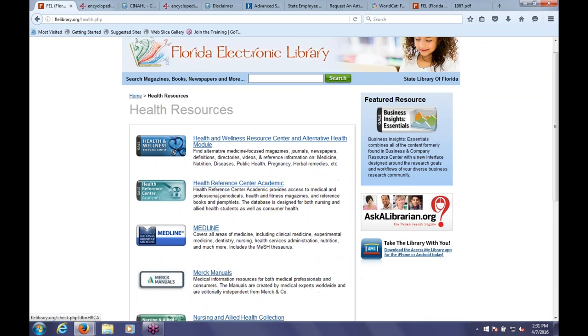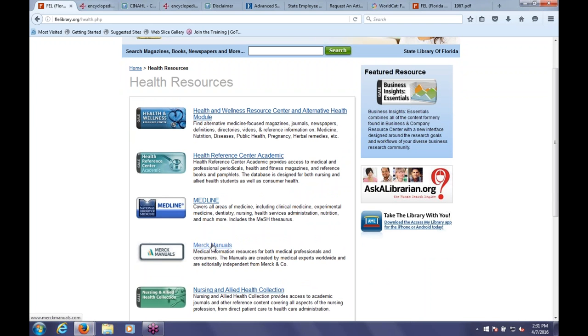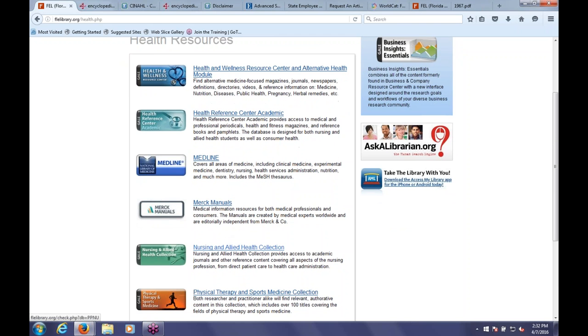We also have Merck Manuals online—you can find information on different drugs, what pills look like, and other information about medications themselves. It's a really cool resource. We also have our Nursing and Allied Health Collection, which is specialized research designed for that population.